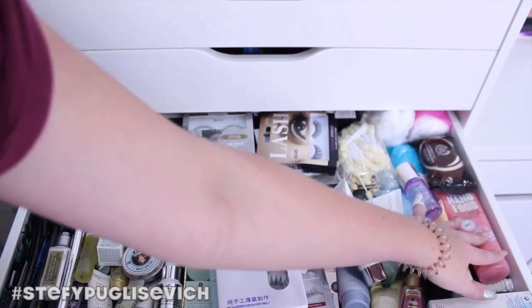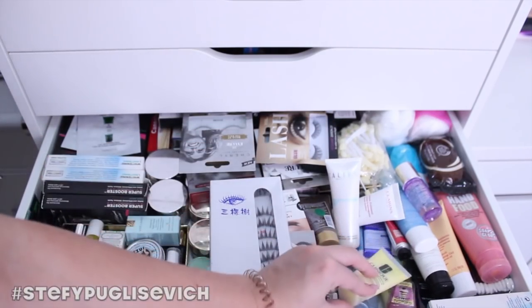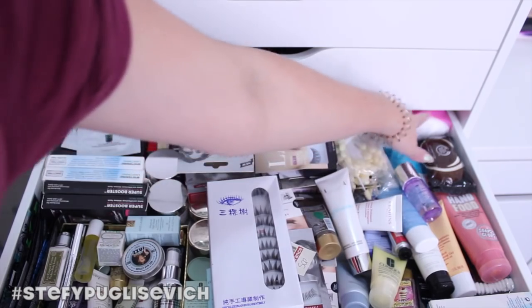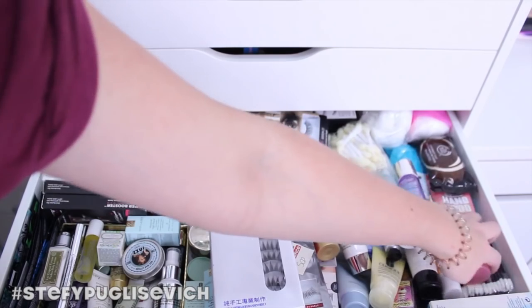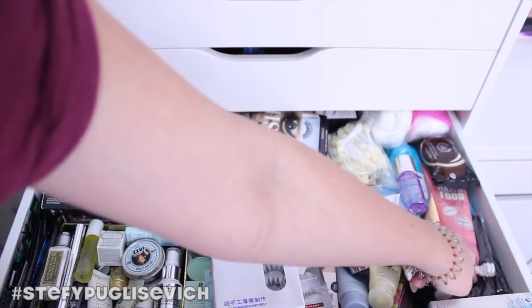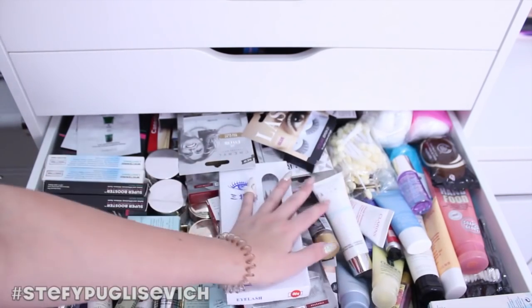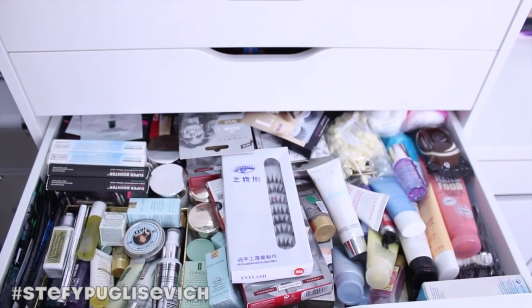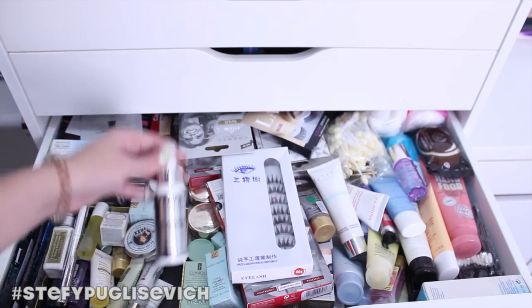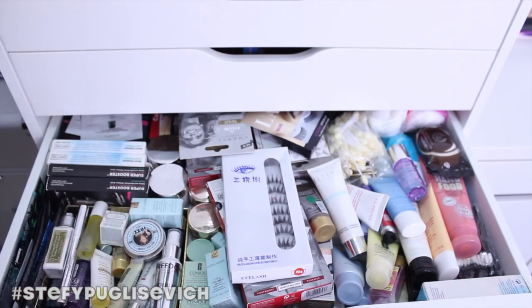Then we go into other stuff: hand cream, different makeup removers and all sorts, little cotton pads, cotton wool, makeup wipes, lip applicators, and magic wands. It's very easy to know where everything is. I don't really want to know why there's a Freedom Professional Fixing Spray in here — I need to remember to take that out because it's not supposed to be there.